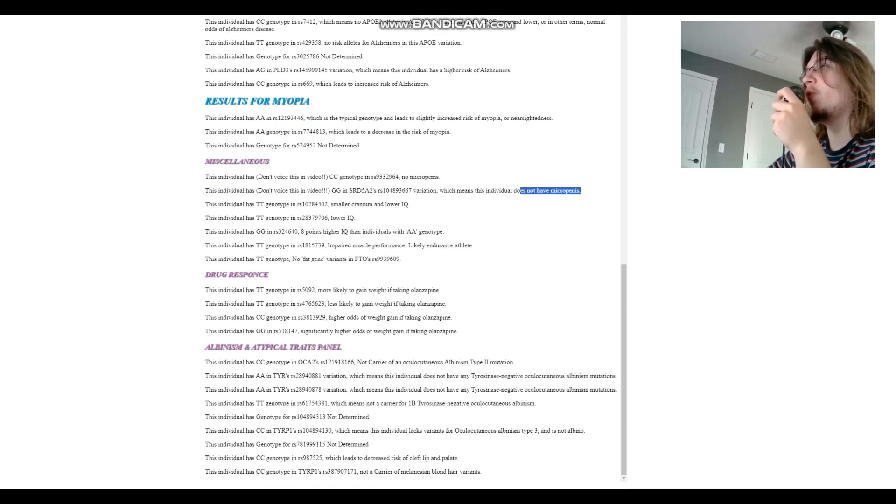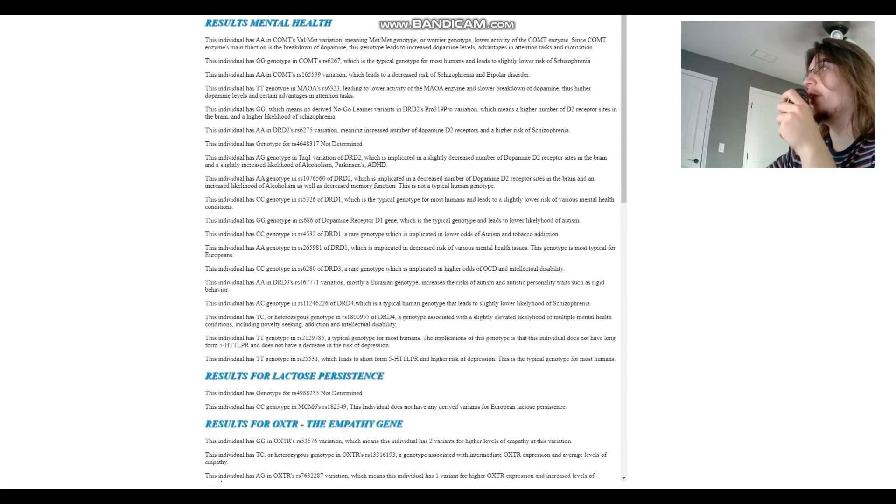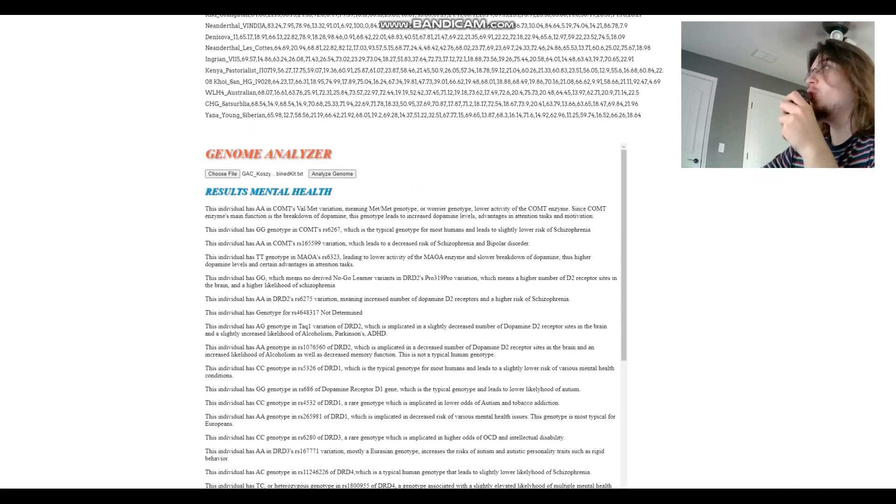For miscellaneous: no micro-penis variants. She has genotypes for 8 points higher IQ than individuals with AA genotype, but also some genotypes for lower IQ. One interesting variation is used by 23andMe for health reports: based on her genotype, she has impaired muscle performance and is most likely an endurance athlete rather than a power athlete or sprinter. For albinism and atypical traits: not a carrier for any albinism mutations, not a carrier for the Melanesian blonde hair variant, and she does not have variants increasing likelihood of cleft lip and palate — just a very normal looking woman.